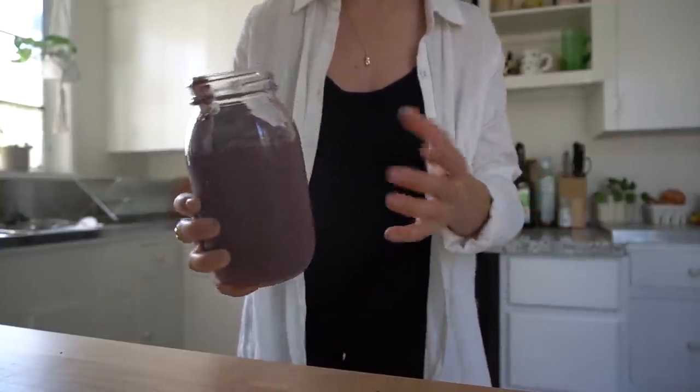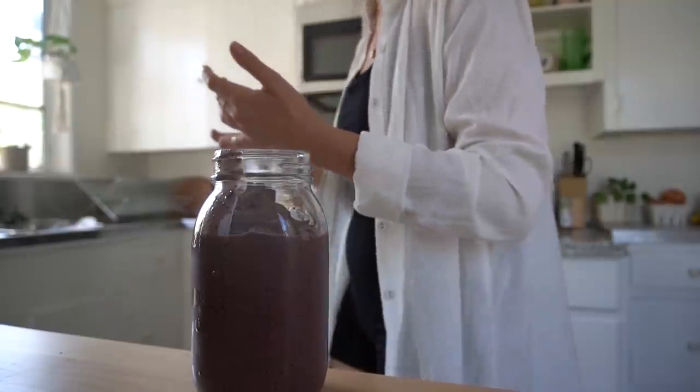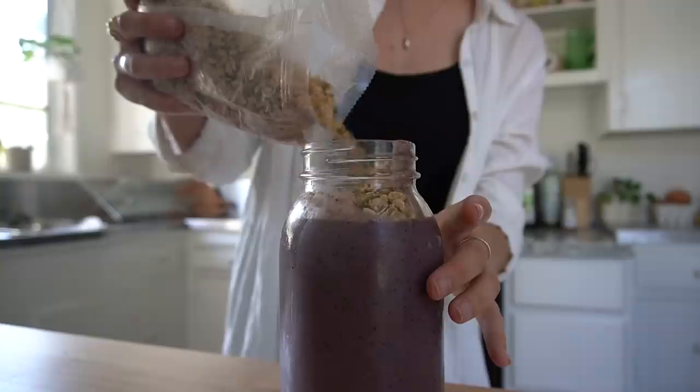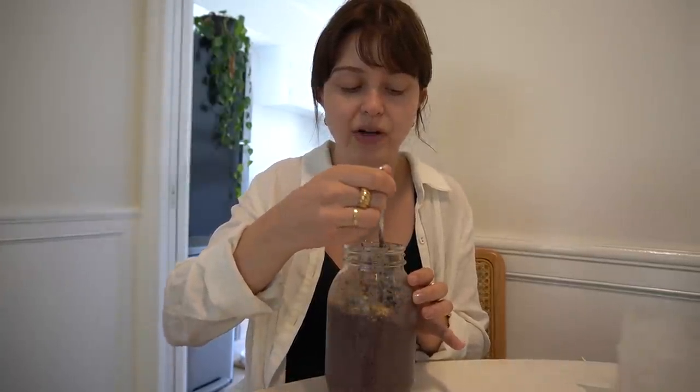This is a huge smoothie and I realized I don't have straws, so I'm gonna need a spoon. This isn't bad. I think I'm gonna add some granola on top. This is way better — I think it just needed a bit of a sweeter, textural change.